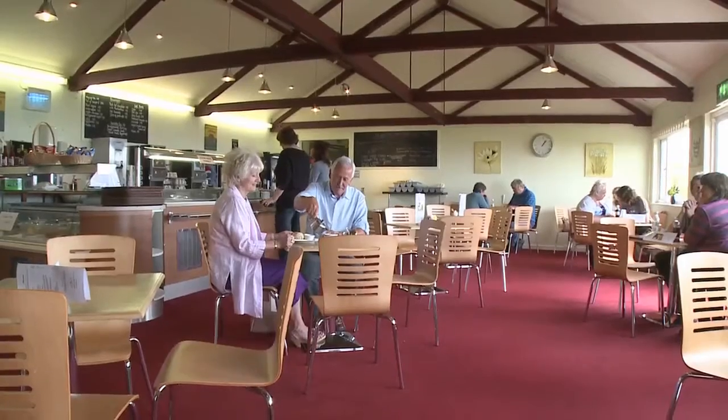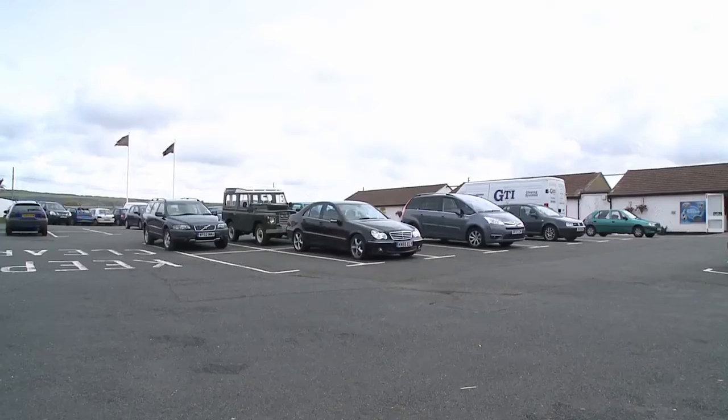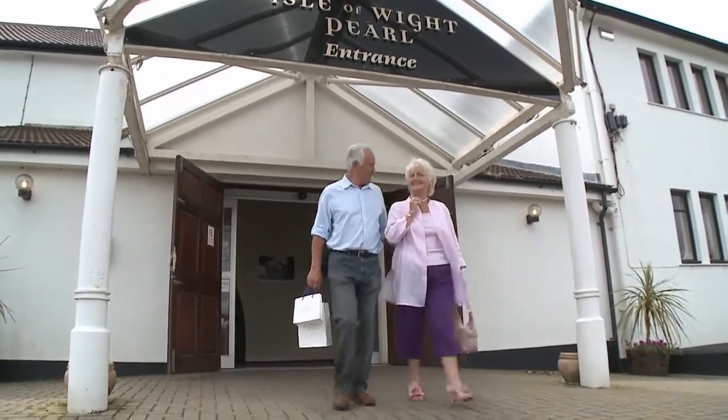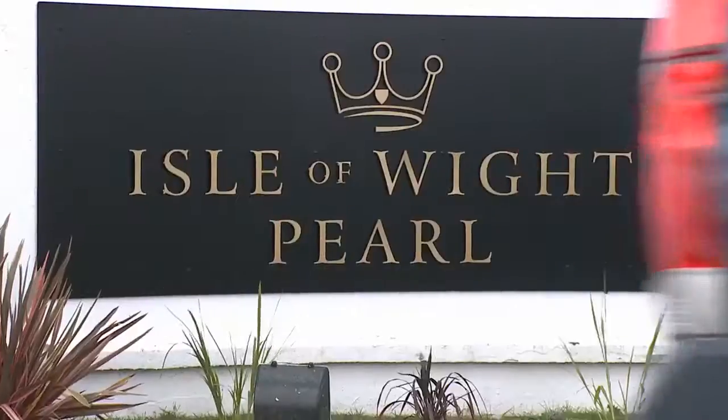And with a café serving great food with great views, ample parking and free entry, the Isle of Wight Pearl is simply a must-see attraction during your stay on the Isle of Wight.